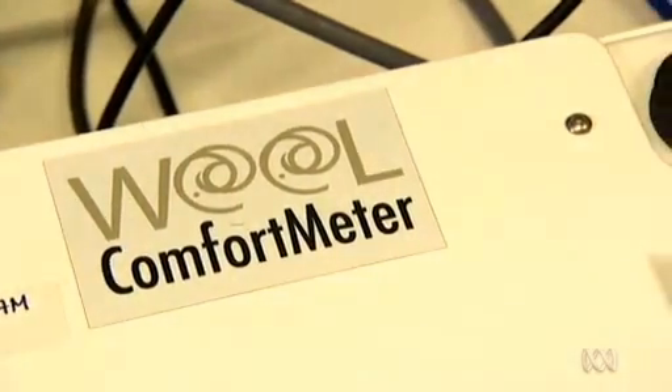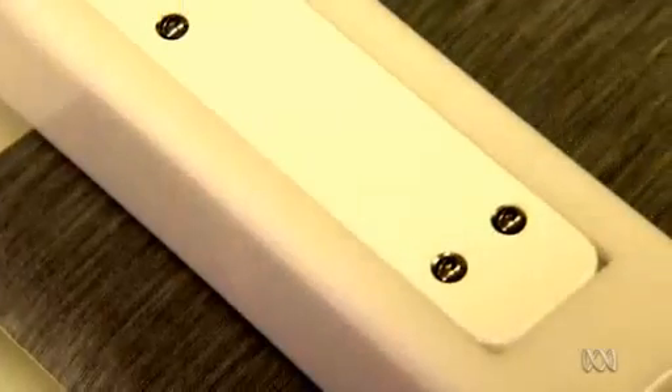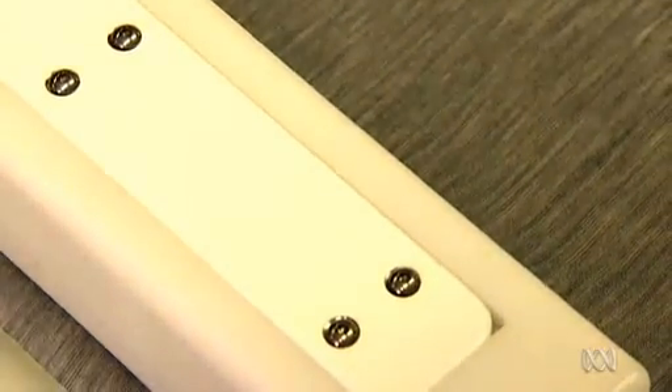The wool comfort meter is also based on user testing. Woolen garments have been tested to give a sense of how an average consumer will judge wool prickle. This measurement is based on about five and a half years of extensive wearer trials — 11 trials, thousands of wearers, almost 50 garments, and thousands of evaluations of prickle. Over that time we've learned that people vary in their ability to sense prickle.